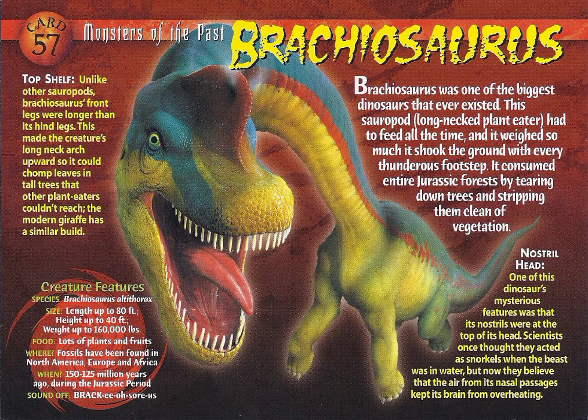Creature Features. Species: Brachiosaurus altithorax. Size: length up to 80 feet, height up to 40 feet, weight up to 160,000 pounds. Food: lots of plants and fruits. Where: fossils have been found in North America, Europe, and Africa. When: 150 to 125 million years ago, during the Jurassic period.